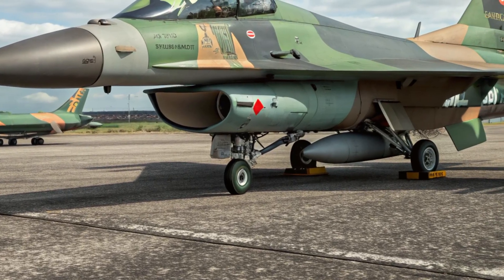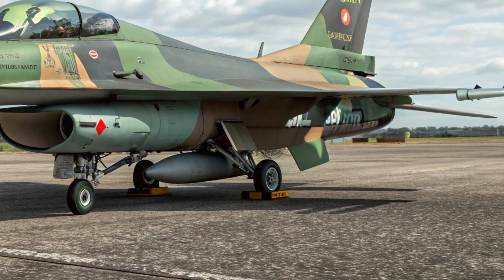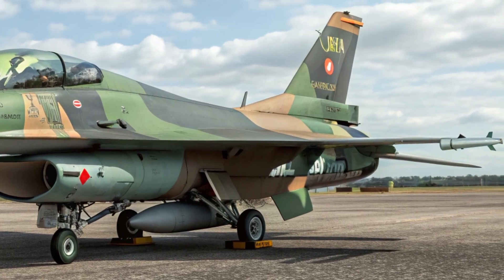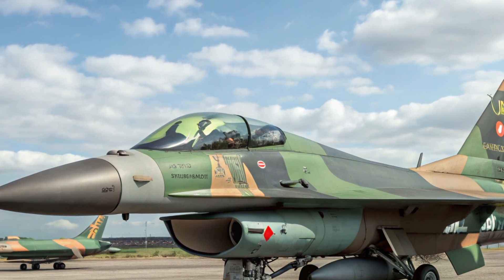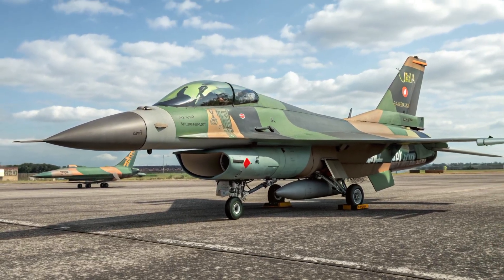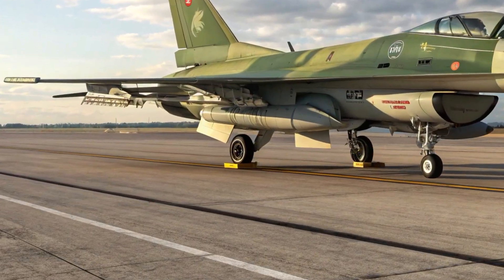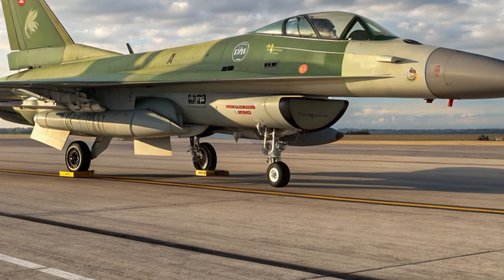Its hardpoints support a versatile loadout, from beyond-visual-range air-to-air missiles to precision-guided bombs and anti-ship missiles, making it suitable for both air superiority and surface attack roles. Safety has been a priority throughout the F2's design and modernization — the airframe incorporates redundancy in flight control and avionics systems to maintain stability even if one channel fails.